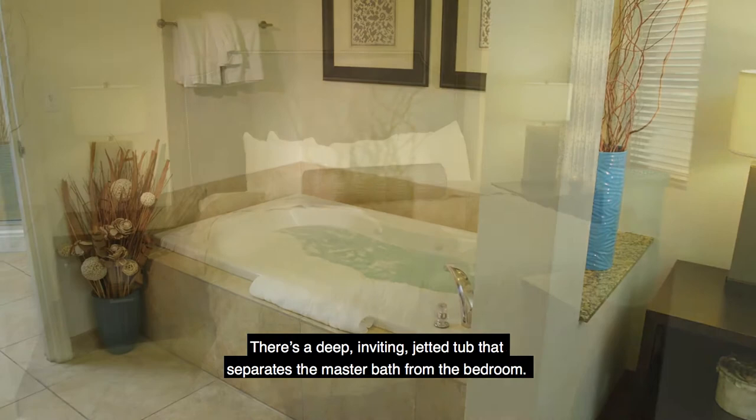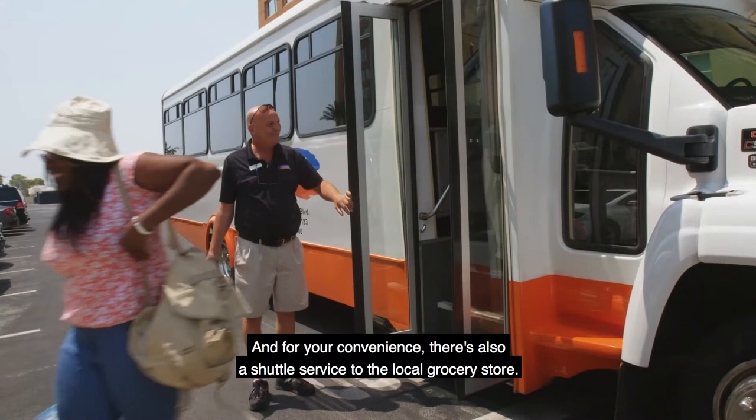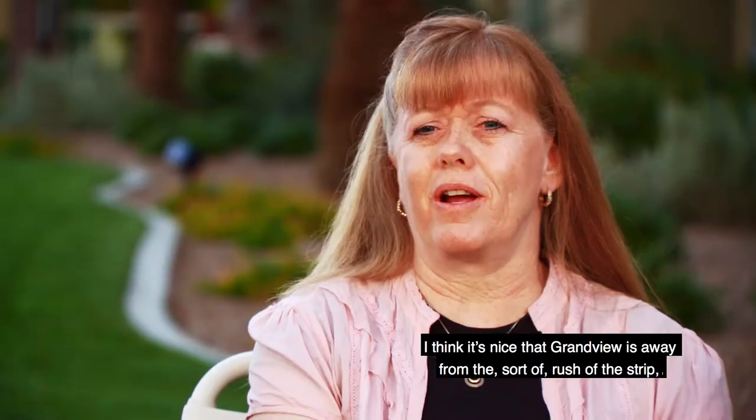And the king-sized bed? Well, let's just say you shouldn't have any problems falling asleep. And for your convenience, there's also a shuttle service to the local grocery store. I think it's nice that Grandview's away from the sort of rush of the strip, but yet you can get down there no problem. I like it that it's a little bit more secluded.